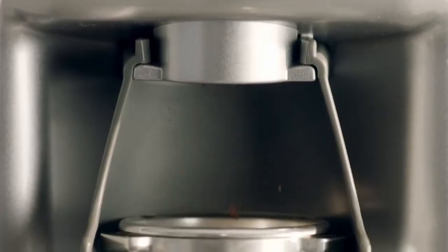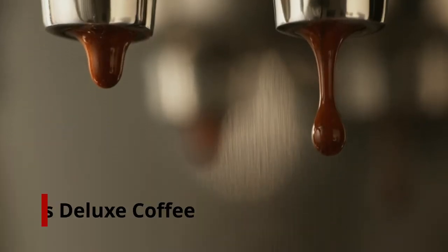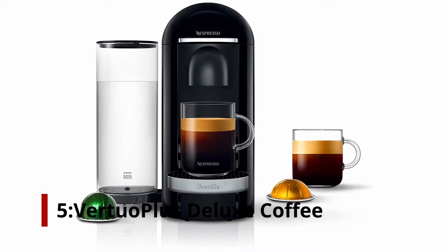For more information and updated pricing on the products mentioned, be sure to check the links in the description below. Let's get started. Number 5: Nespresso Virtua Plus Deluxe Coffee and Espresso Machine.